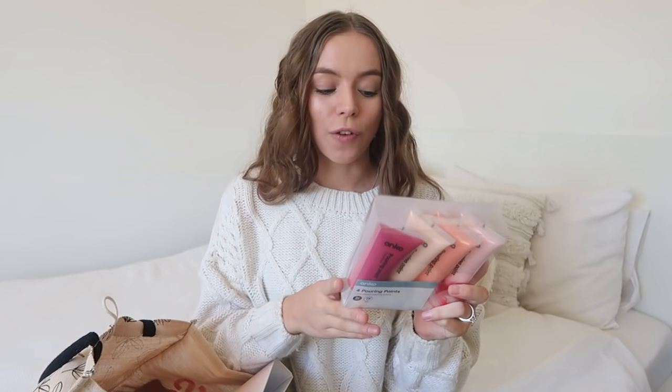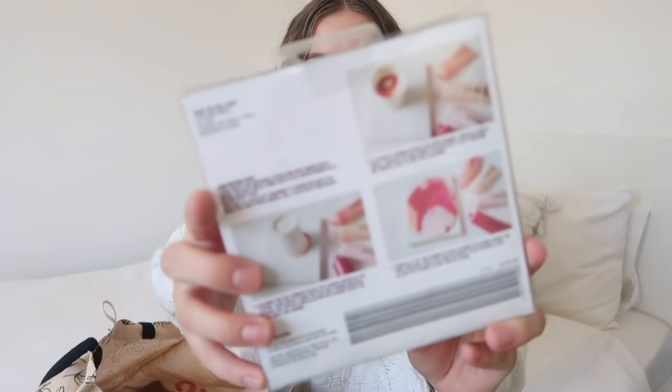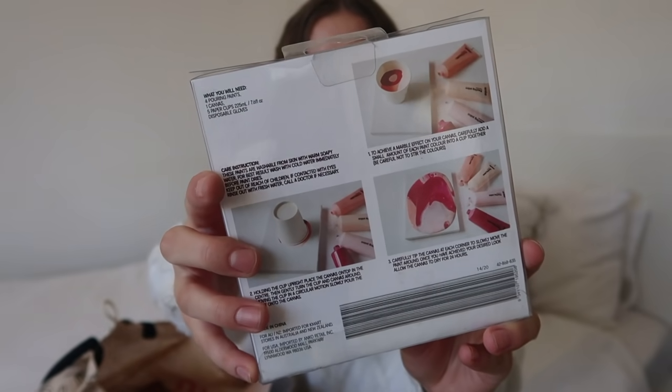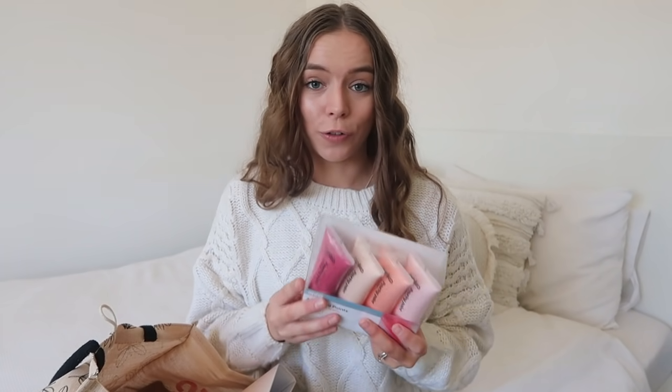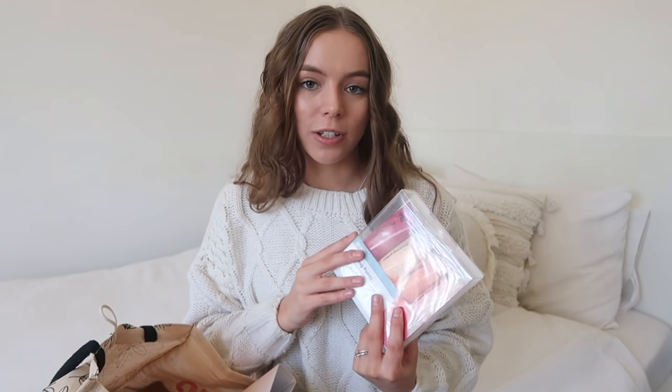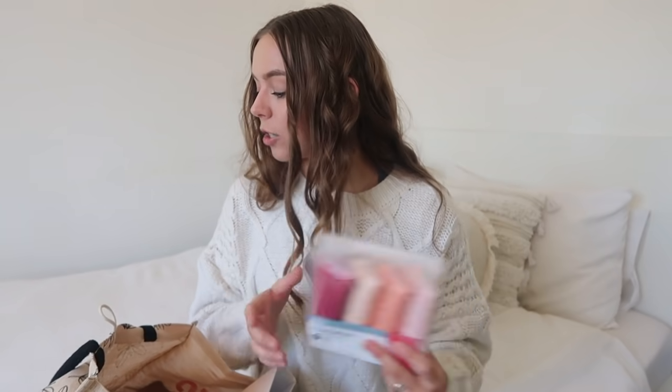This one is definitely more fun — I got these pouring paints and I just thought they looked so fun. The pictures on the back show you put them in a cup, tip it over, and make those cool designs. I've never tried it before so I have no idea if it's going to be as easy as people make it look, but I love craft things like this. I'll try and vlog it when I do it to show you what it ends up looking like. They have another set of colors too but these were more up my alley.